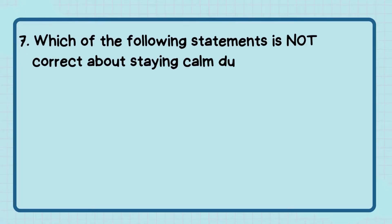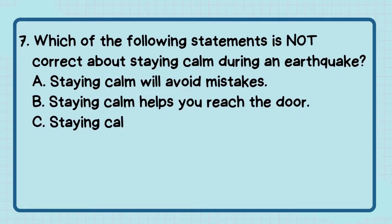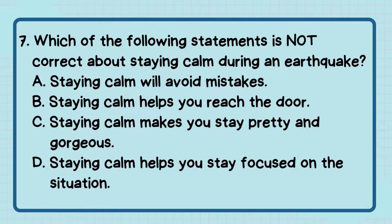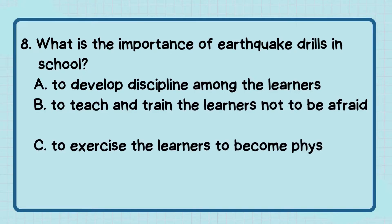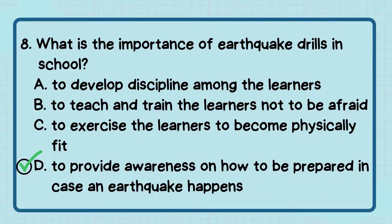Number 7: Which of the following statements is not correct about staying calm during an earthquake? The correct answer is letter C — staying calm makes you stay pretty and gorgeous. Number 8: What is the importance of earthquake drills in school? The correct answer is letter D — to provide awareness on how to be prepared in case an earthquake happens.